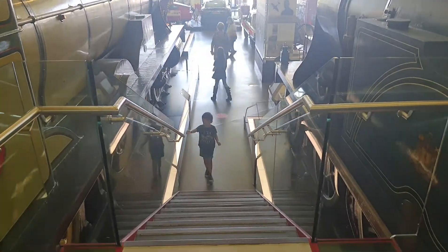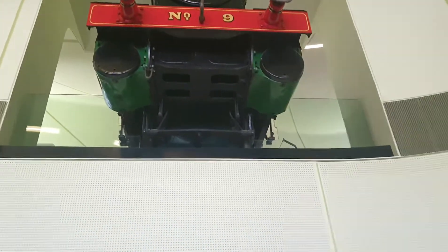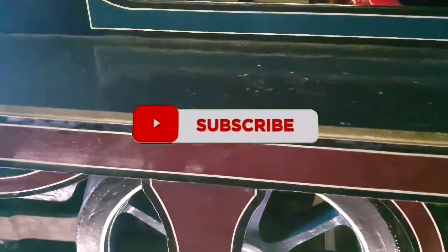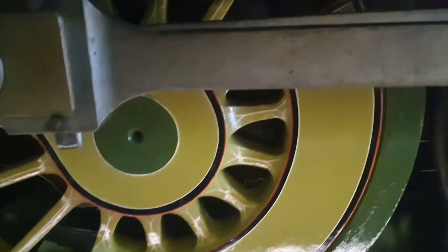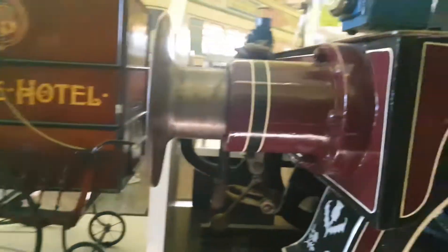It's huge! Then you go from that to that — it's hanging off the end there. That's fancy. It scared me when I looked up. It's cool, you can actually see inside and the size of the wheels on this. That's so huge.